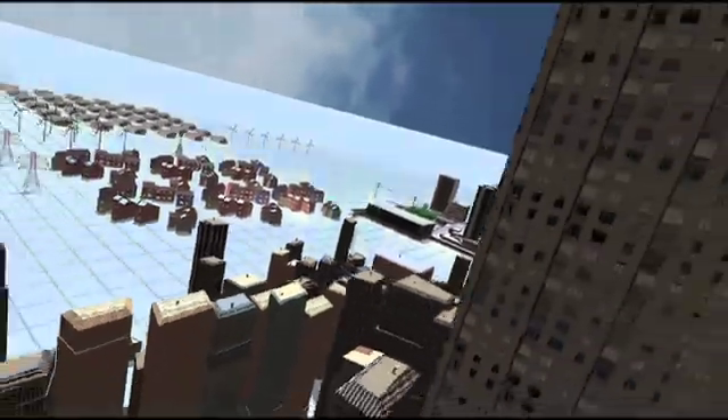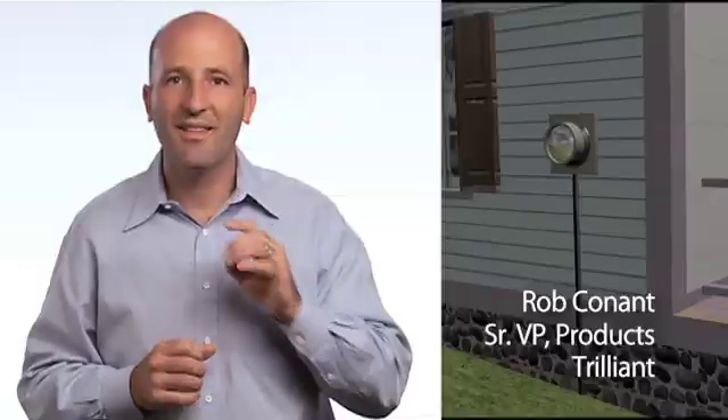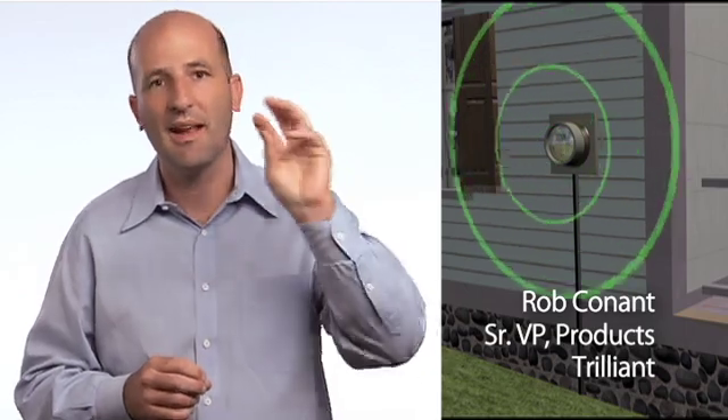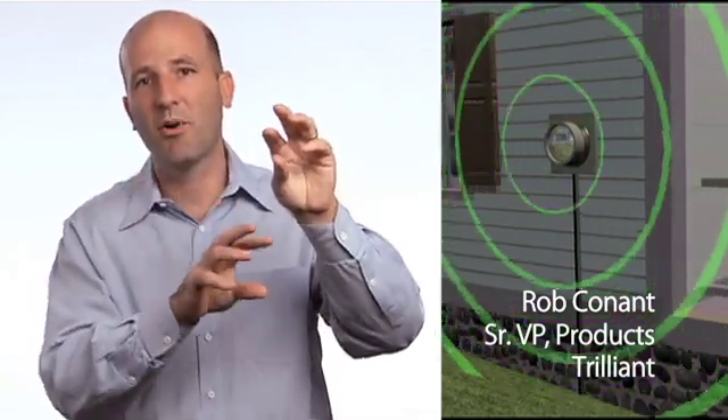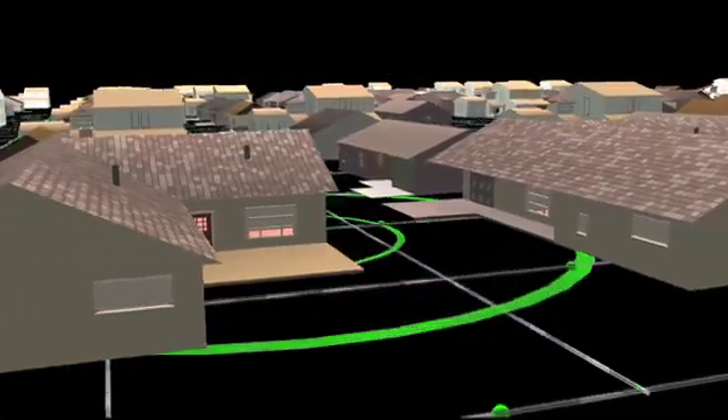A wireless mesh network is a way to connect a number of consumers or devices together over a wide area. The neat thing about a wireless mesh is that every device in the network becomes part of that infrastructure. Every time you deploy an additional device, it makes a denser connection. Instead of having a single communication to each one the way you might in a cell phone system, each little device can talk to each other and pass information down the line.